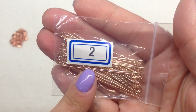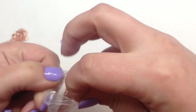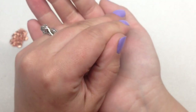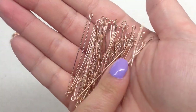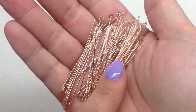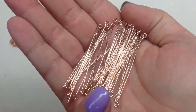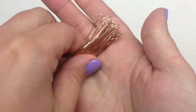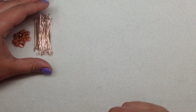Bag number two contains 10 grams of 21-gauge, 50mm brass eye pins in rose gold finish — another very useful item. Not necessarily the most exciting thing, but this subscription consistently includes findings along with beads, which is great especially for newer beaders since it makes it easy to put together finished pieces from the collection.